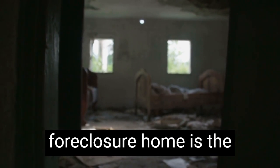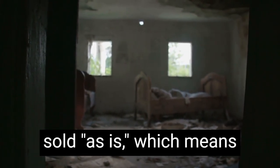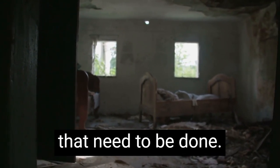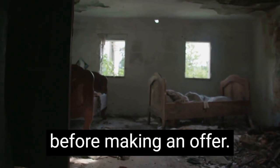One important thing to consider when buying a foreclosure home is the condition of the property. Foreclosure homes are often sold as-is, which means that you'll be responsible for any repairs or renovations that need to be done. This means you'll need to budget for those costs, and you may want to have the property inspected before making an offer.